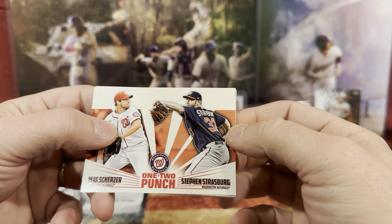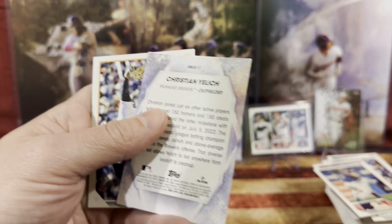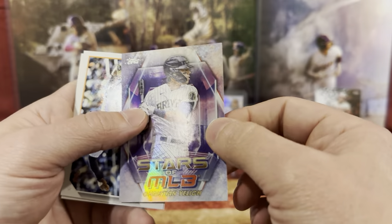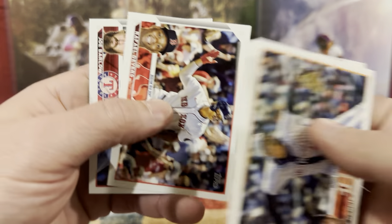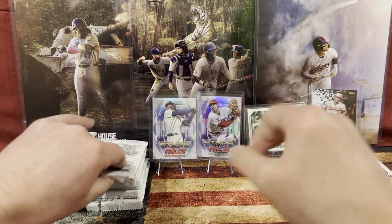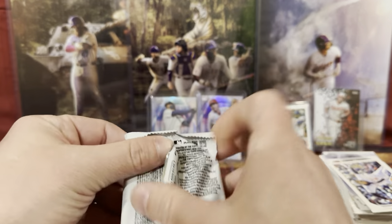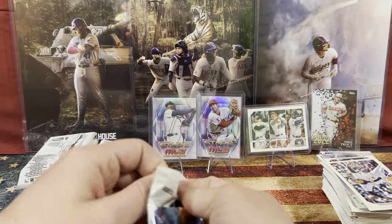We got Max Scherzer and Steven Strasburg. And then Christian Yelich — Stars at MLB. We have Ronnie, Nick, Raphael, and Joe Barlow. There are 60 Stars at the MLB — how many do you have? At least two.